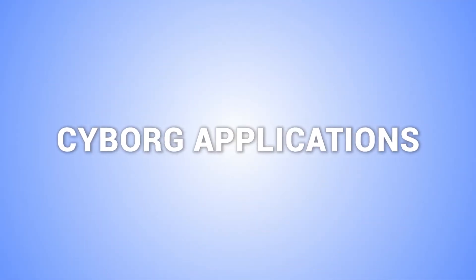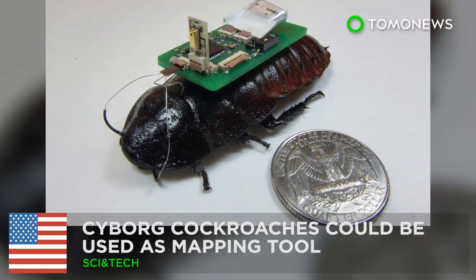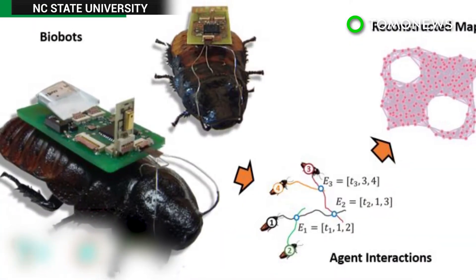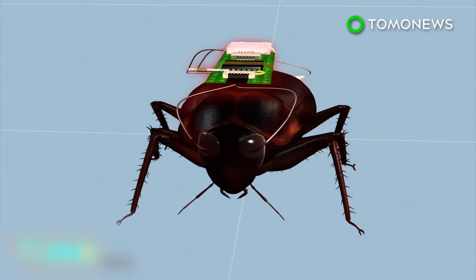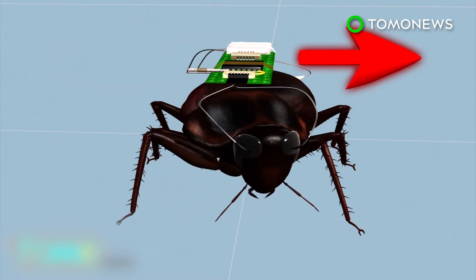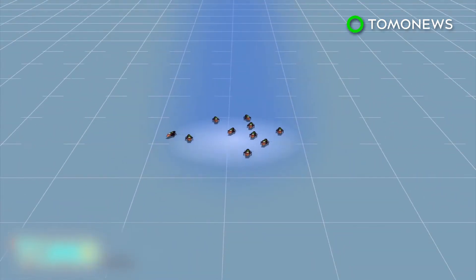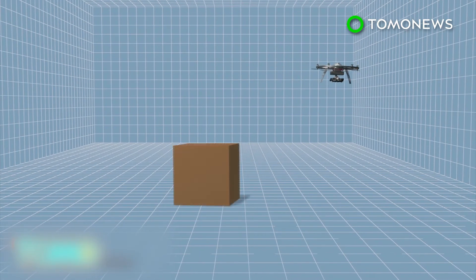Here are other stories about cyborg applications. Cyborg cockroaches could be used as a mapping tool. Researchers at North Carolina State University have developed a mapping system that would make use of the remarkable survival skills of cockroaches. Cockroaches are fitted with electronics connected to their antennae and sursi. Scientists remotely steer the cockroaches by stimulating their antennae and accelerate their movements by stimulating their sursi. The cyborg cockroaches' movements are restricted by a UAV via radio signal.